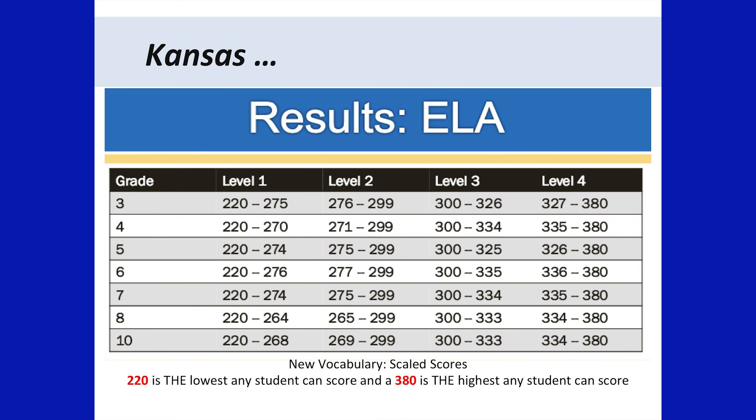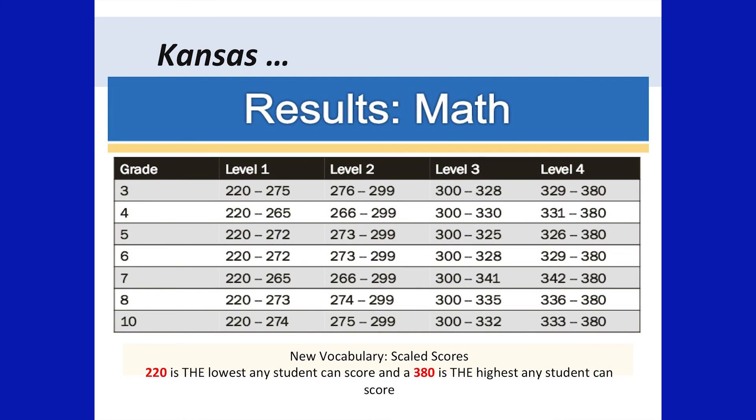The new vocabulary for our assessment results are scaled scores. As shown in this chart, a score of 220 is the lowest a student can score, and a score of 380 is the highest a student can score. ELA means English. The scaled scores for math are the same as they were for English, with 220 being the lowest any student can score and 380 the highest.